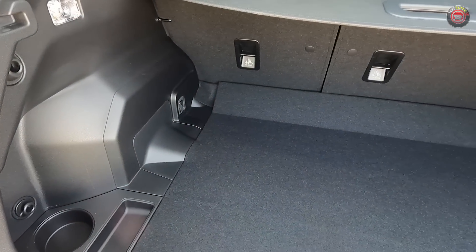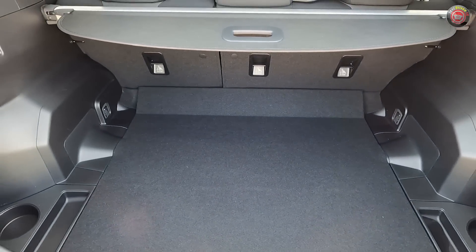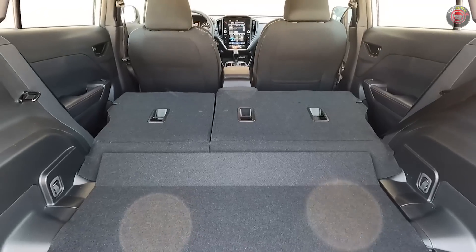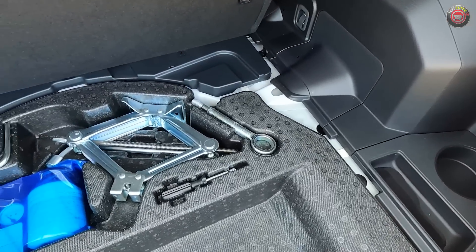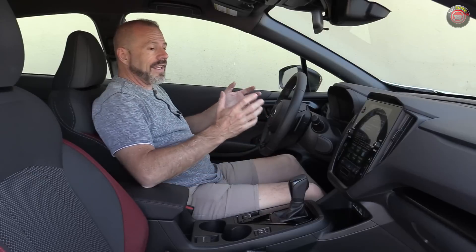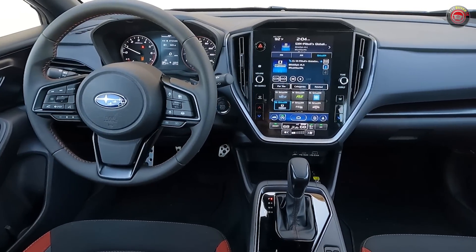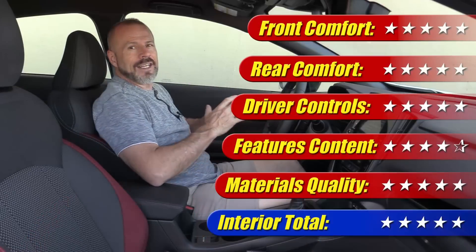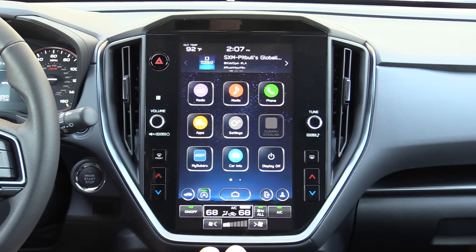Looking at the cargo space, it's a pretty good size for a five-door hatch — I've seen smaller in competitors like the Toyota Corolla hatch, which has a really high floor. The floor here is laid out very well, and when you put the seats down you've got an even larger area, not quite a fully flat floor but very usable. Under the floor there's no spare tire on this model due to the larger wheel and tire combo; you get an inflator kit instead. Overall, this interior gets five out of five stars.